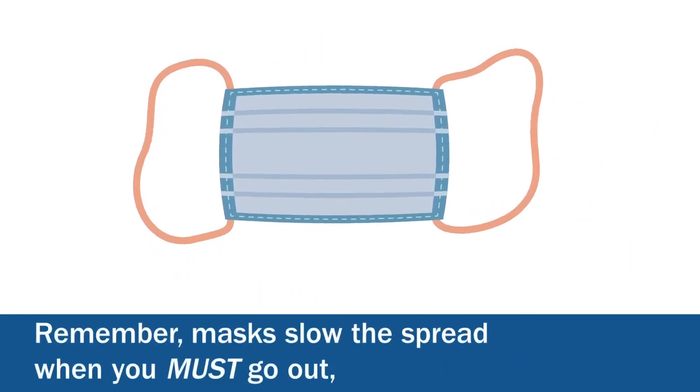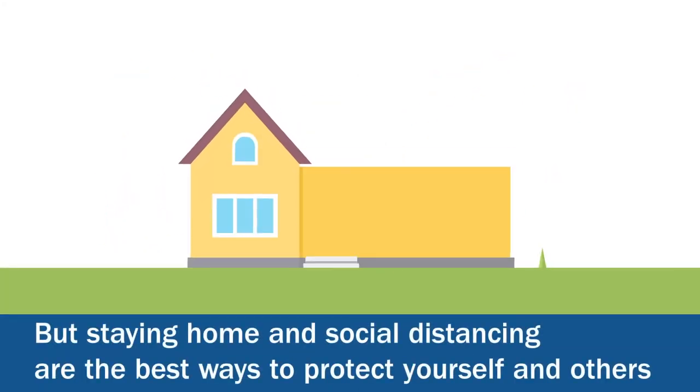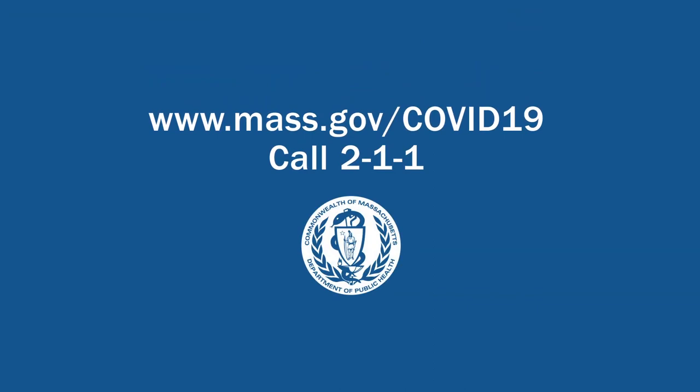Remember, masks slow the spread when you must go out. But staying home and social distancing are the best ways to protect yourself and others. For more information, visit mass.gov/COVID-19.